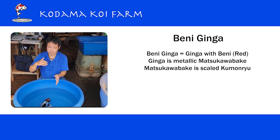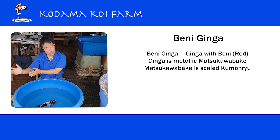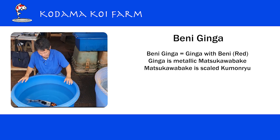And when you convert it to the metallic version of Kumonryu, that's going to be Kikokuryu. So Beniginga is actually metallic Kumonryu, but scaled — it's a little bit confusing. I'll try to organize that and put the information on this video so you can see how to define it. Beniginga is actually the Ginga with a Beni pattern. Beni is a red marking.